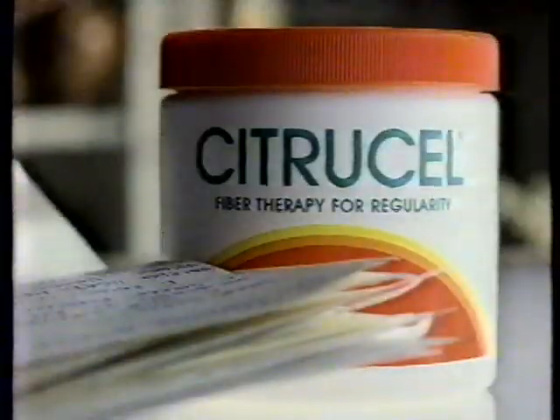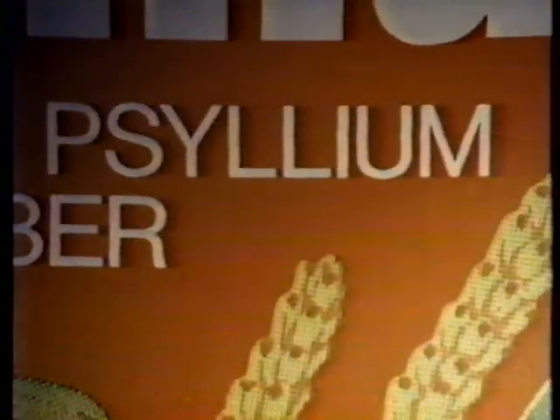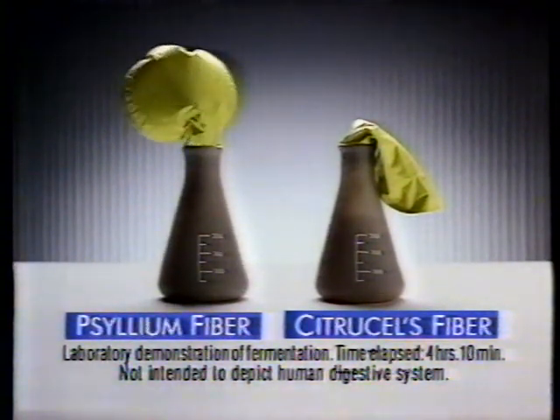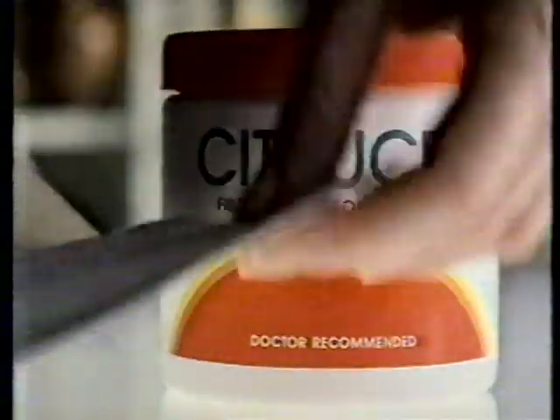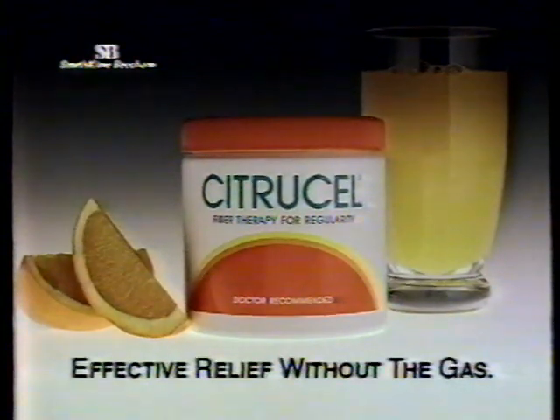I don't have one reason you should try CitruCell Fiber Therapy — I have hundreds. From Colorado, one letter states: I just changed from Metamucil to CitruCell. Thank you for such a good product. CitruCell is different. Other powdered bulk fibers contain psyllium, which can cause excess gas. But CitruCell's fiber is as effective without producing gas. From Florida: thank you for CitruCell, I've been a loyal user for years. Try CitruCell — effective relief without the gas.